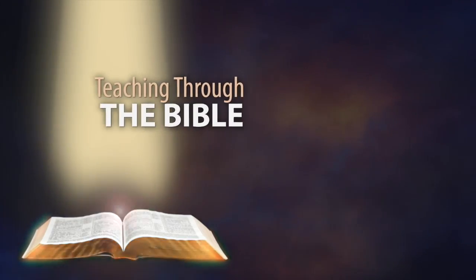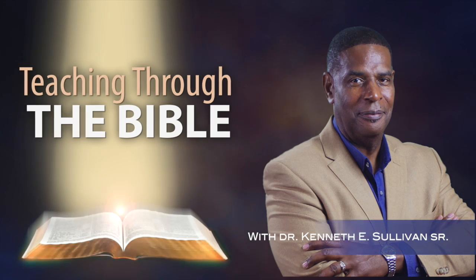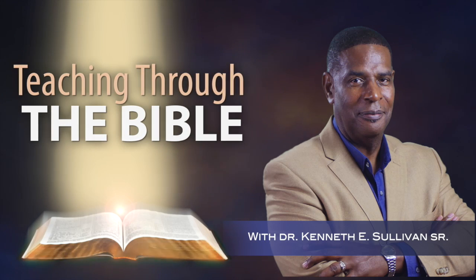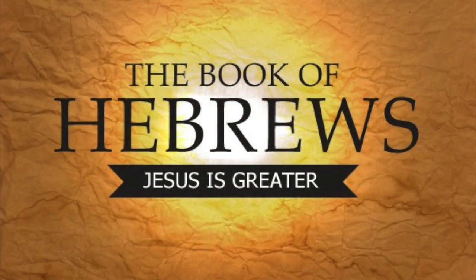Welcome to Teaching Through the Bible with Dr. Ken Sullivan. As a veteran senior pastor, Dr. Sullivan understands the importance of Bible teaching in the spiritual growth and development of God's people. Dr. Sullivan's method of teaching the Bible is to read and carefully explain each chapter and verse in clear and understandable terms so the student of the Bible gains the full understanding of God's Word.